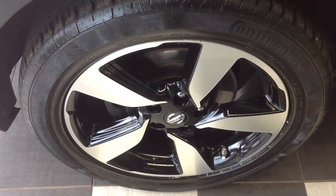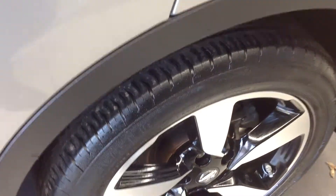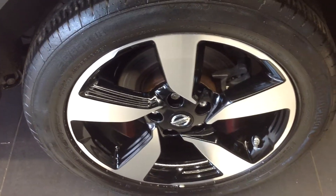That slight curbing could be rectified before taking delivery. Coming along now to the near side rear alloy wheel, and that appears to be in very good condition with no curbing or flaking.